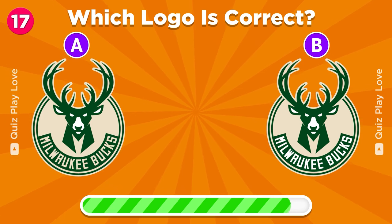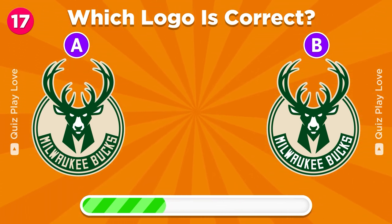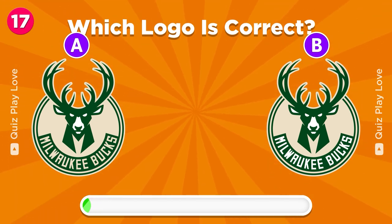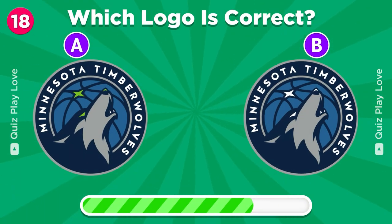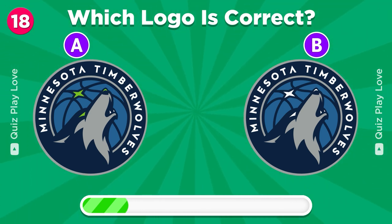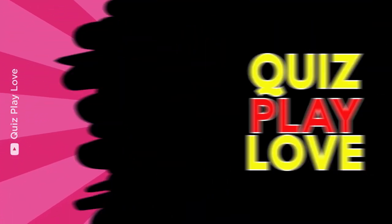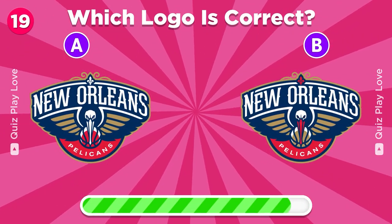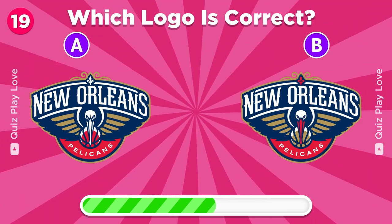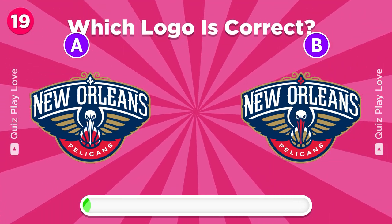Guess the real Milwaukee Bucks logo. It's A. Can you guess the real New Orleans Pelicans logo? It's the one on B.